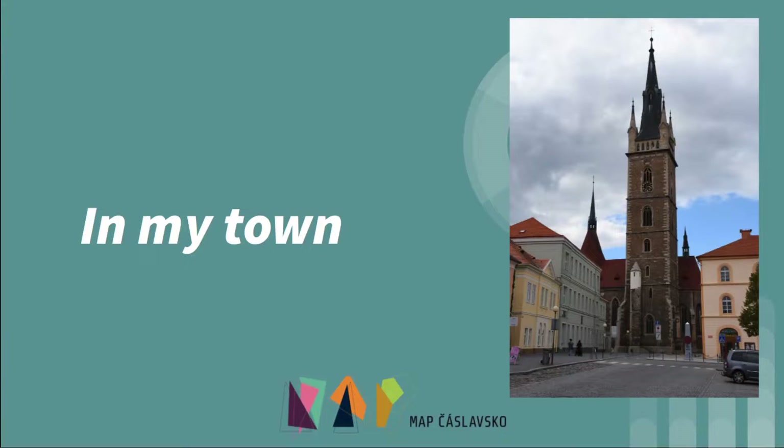Hey, everybody. Welcome back. Today, we're going to be learning about places in our town. Let's get started.